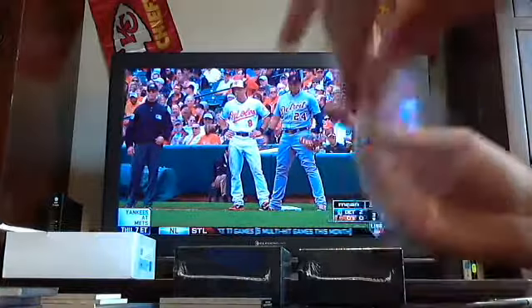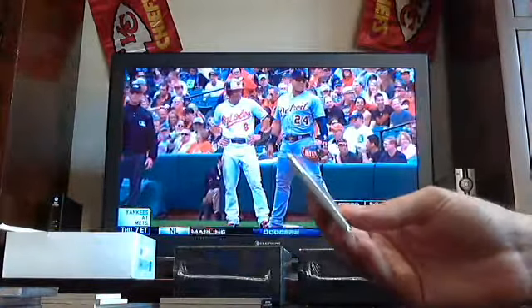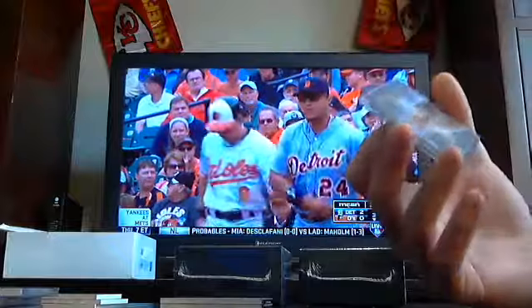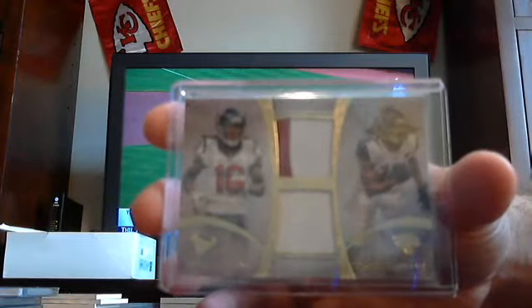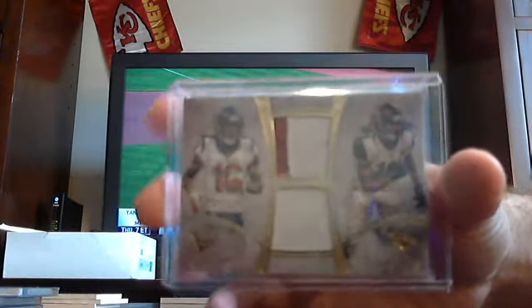Got a dual patch — two-colored and a single-colored out of 15. Denard Robinson and DeAndre Hopkins, Texans and Jaguars out of 15. We'll set that one aside and randomize it at the end.